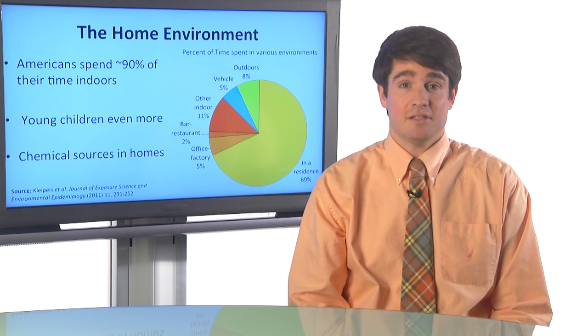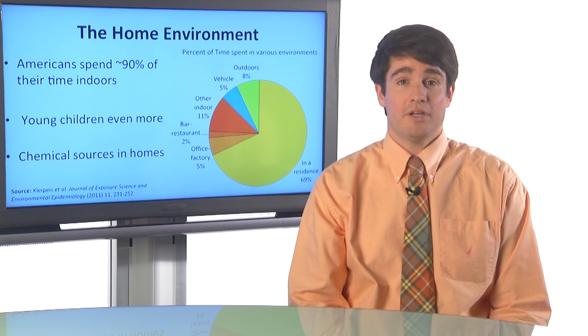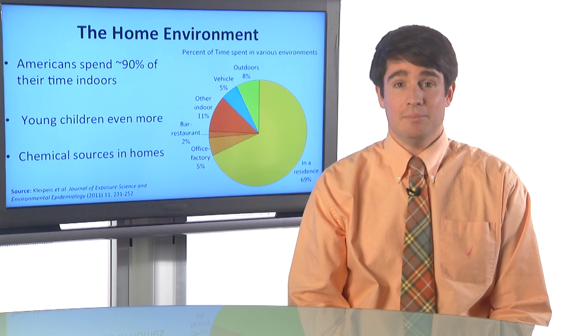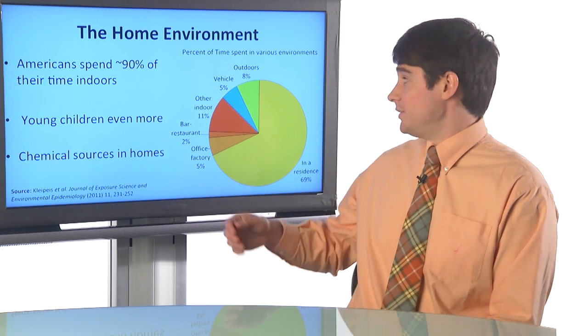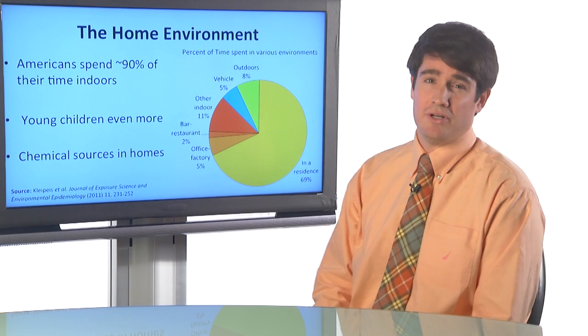I'm an environmental health scientist, and that means I'm interested in how the environment affects our health. When people think about the environment, they usually focus on the outdoor environment. But in fact, Americans spend most of their time indoors. You can see from the pie chart here, the sections in orange refer to the time spent indoors in a national survey of the general population of Americans. The largest section is the time spent at home, whereas the time spent outdoors, here in green, is actually relatively small.